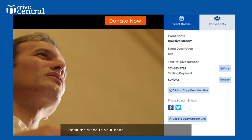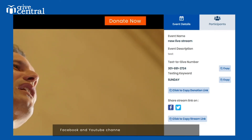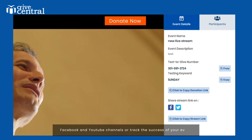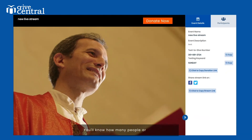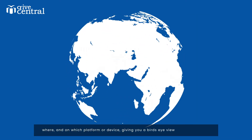Email the video to your donors or stream it on your website, Facebook and YouTube channels. Or track the success of your event — you'll know how many people are watching, where, and on which platform or device, giving you a bird's eye view of your audience.